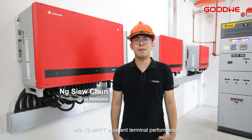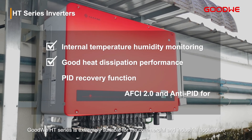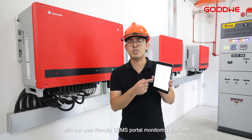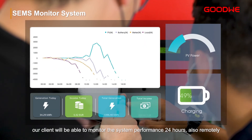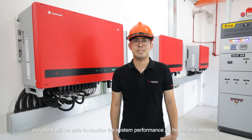With shelf MPPT and excellent thermal performance, GoodWi HT series is extremely suitable for commercial and industrial applications. With our user-friendly SensaWeb monitoring platform, our client will be able to monitor the system performance 24 hours, also remotely.